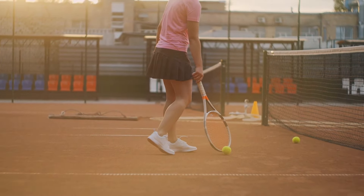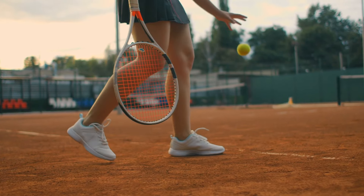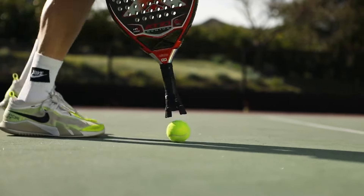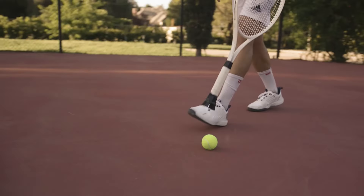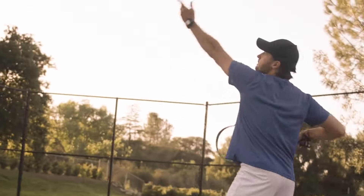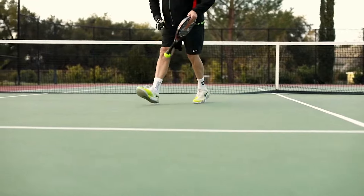Tired of doing the awkward leg scoop to pick up tennis balls? Say goodbye to those embarrassing moments with Touch Trap's No Leg Loss Retriever. It's like having an extra arm that snags balls effortlessly, leaving your legs free to focus on stylish victory dances. This ultimate game-changing accessory will leave your opponents wondering what hit them. Super easy to install and remove.